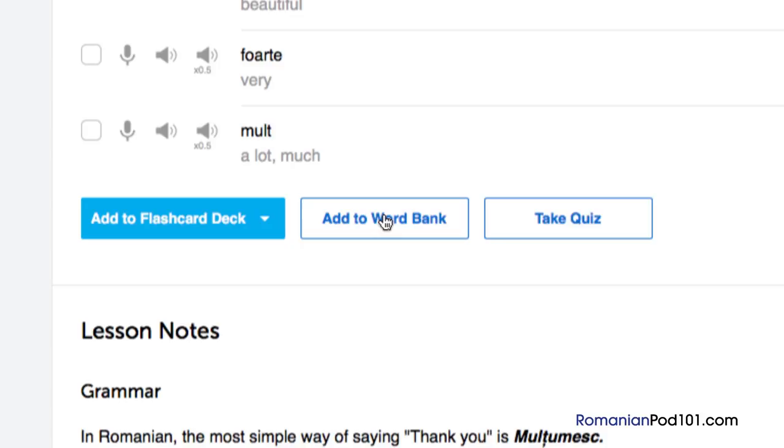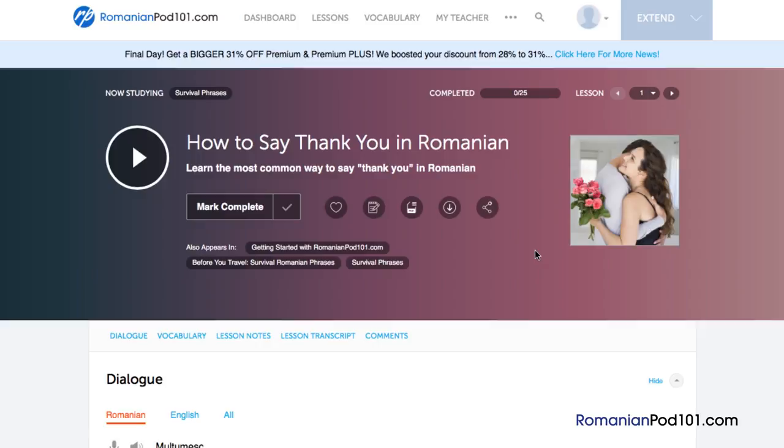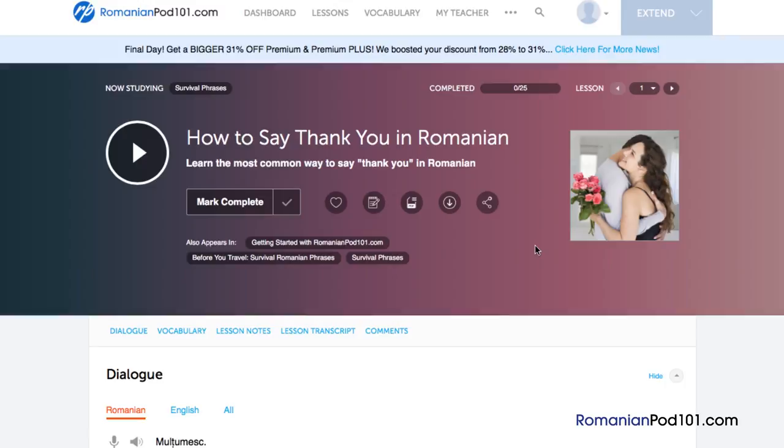Number 7: Listen to the review track. If you've studied an audio lesson before, just listen to the review track so you don't have to listen through the entire lesson again. This is a great way to reinforce the material and it's great to have on the go. Just access any audio lesson, click the download icon, then click Review to download the review track.